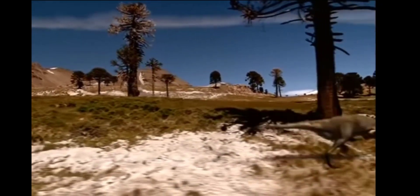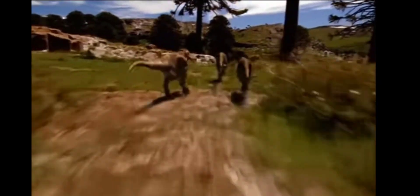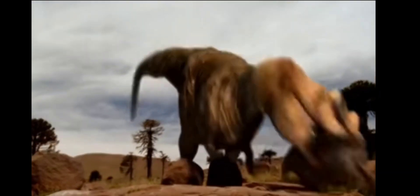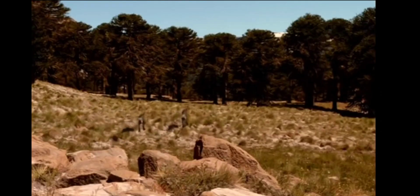Dryosaurus's extra long legs make for speed, but one of her offspring lags behind. Now the only hope is to find cover.